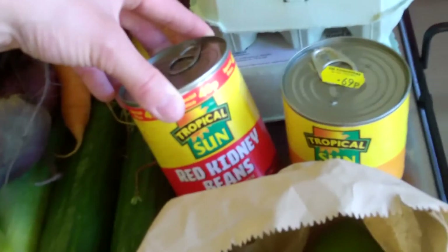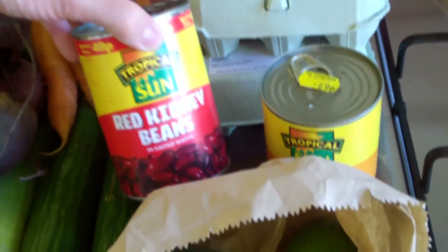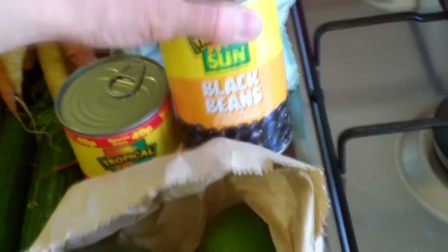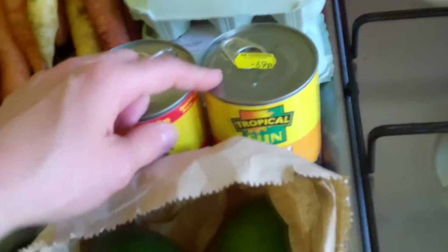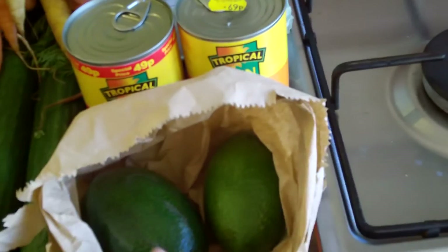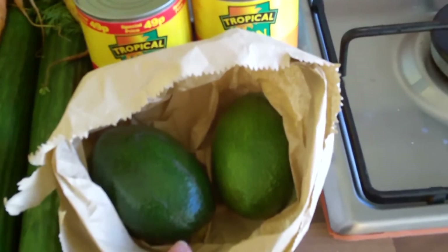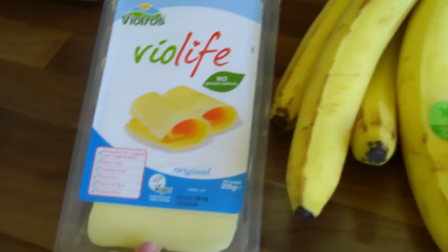I usually get tinned or jarred beans from a health food store but I didn't go today, so I got red kidney beans because I wanted to make beetroot soup, and also some black beans from the farmers market. I also got two avocados - they're still quite hard so I'm going to leave them in a paper bag to ripen.